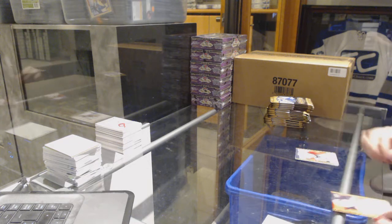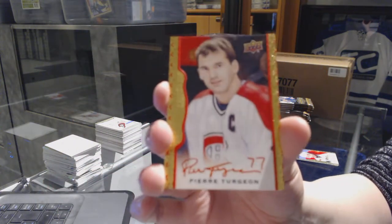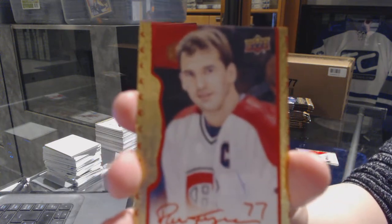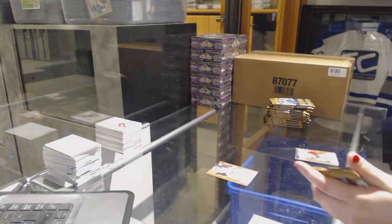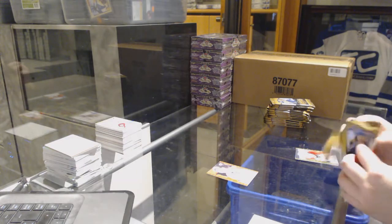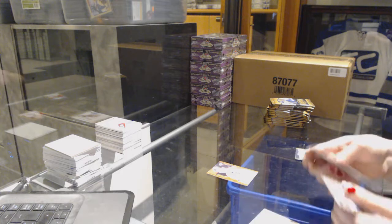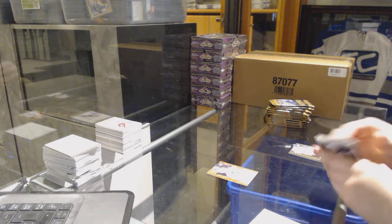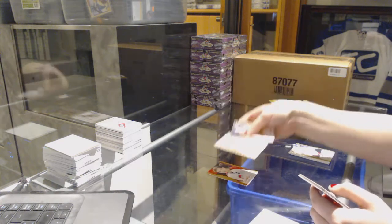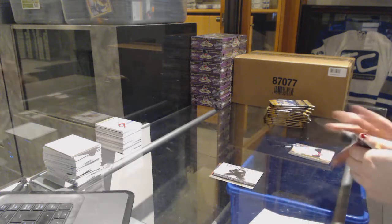That's kind of cool. We've got a red border autograph numbered to 30 for the Montreal Canadiens — Pierre Turgeon. Rookie of Aaron Ekblad for the Florida Panthers, and for the Anaheim Ducks a Corey Perry wire photo.